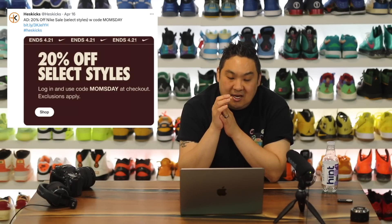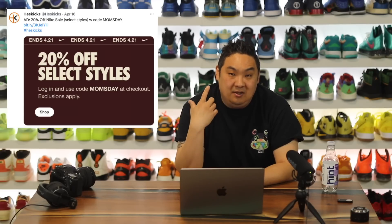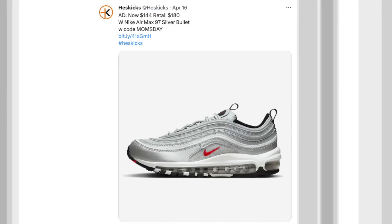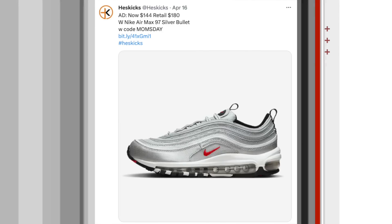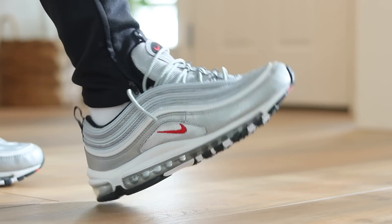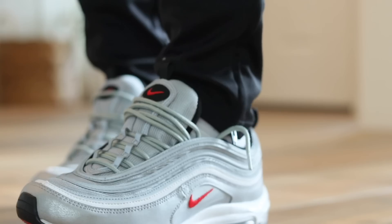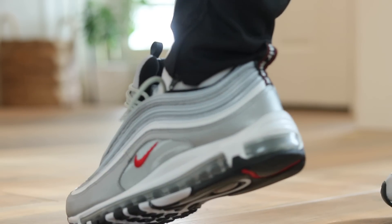Moving on to Nike — 20% off for Mom's Day. Code is MOMSDAY. It's select items, not everything is included, but I found some good ones. The first one is the Air Max 97 Silver Bullet. If you have a mom or significant other that's not into sneakers and you just want them to have something identifiable and traditional, this is a great option — $144 instead of $180. The Silver Bullet colorway is the original, most iconic colorway of the Air Max 97.